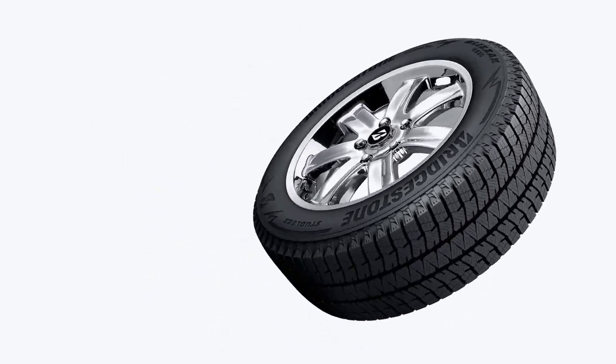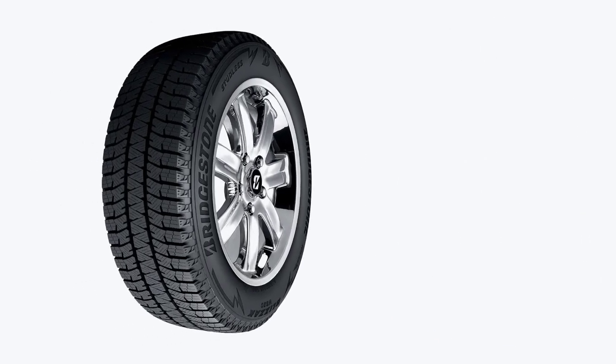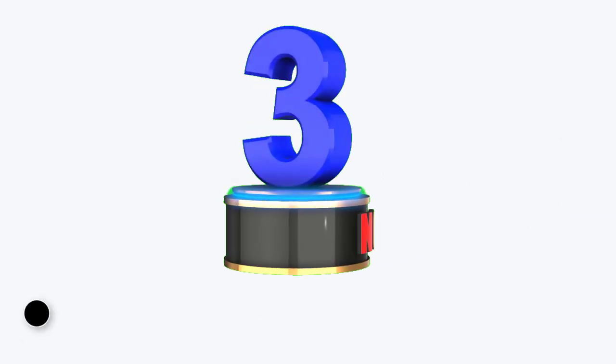Unlike many other winter tires, the Blizzak WS90 also drives very well on dry roads and provides exceptional braking in rainy conditions. Nonetheless, like most Blizzak tires to date, the ride is somewhat firm and noisy.